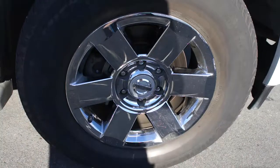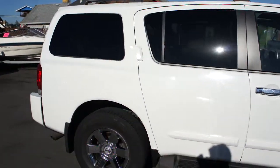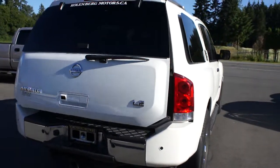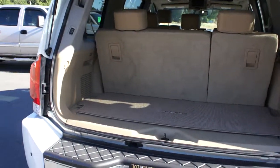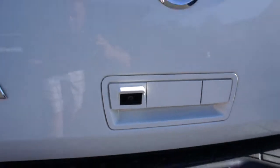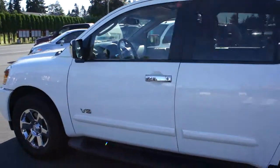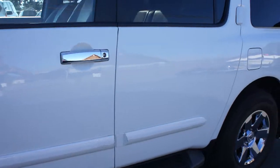It has the chrome factory 18-inch alloy wheels with Michelin tires in great condition, tinted privacy glass in the rear, a rear power gate with a trailer tow package. You can also see in the gate here it's got a backup camera, factory backup sensors in the rear bumper. Paint is in really nice condition.